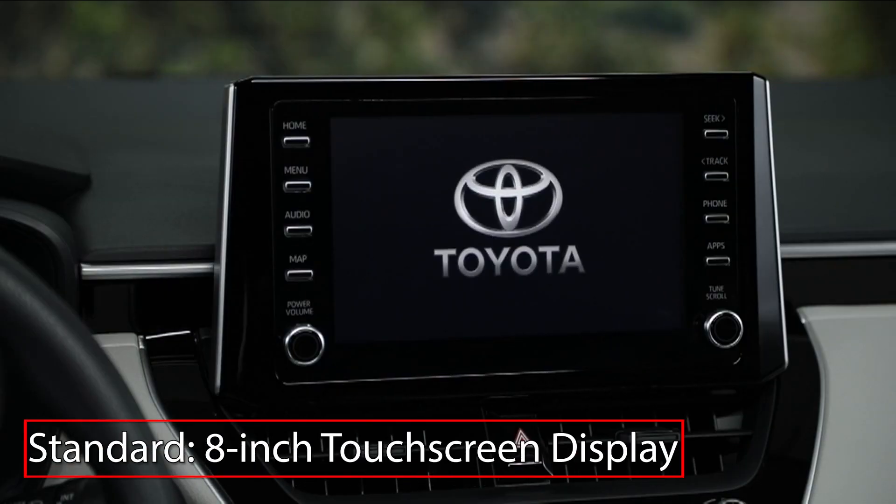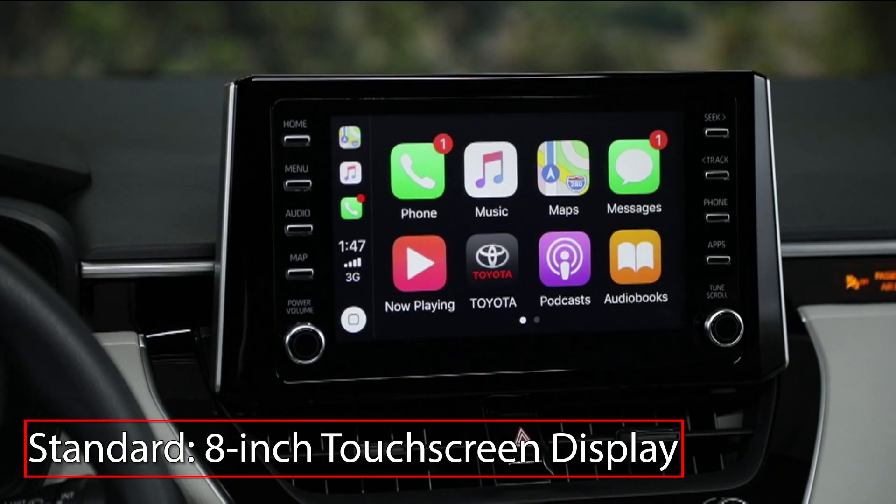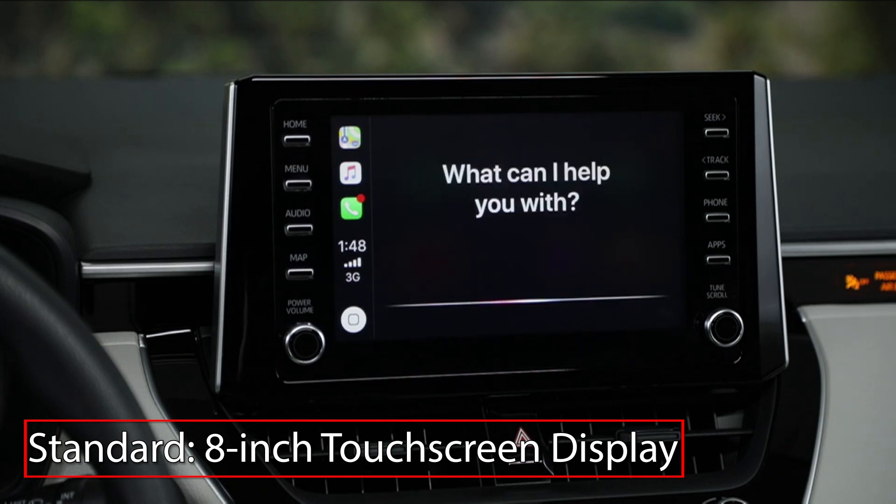The Corolla Hybrid features a standard 8-inch touchscreen display with Apple CarPlay and Amazon Alexa smartphone integration.